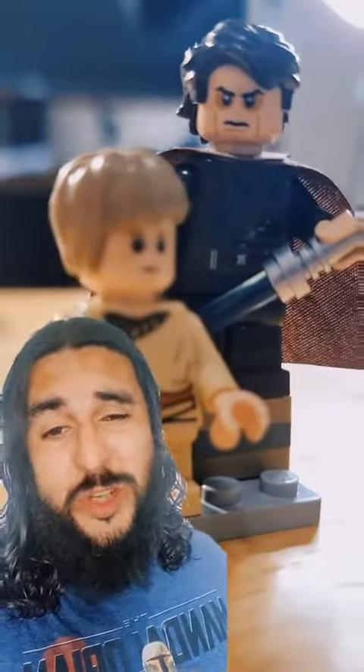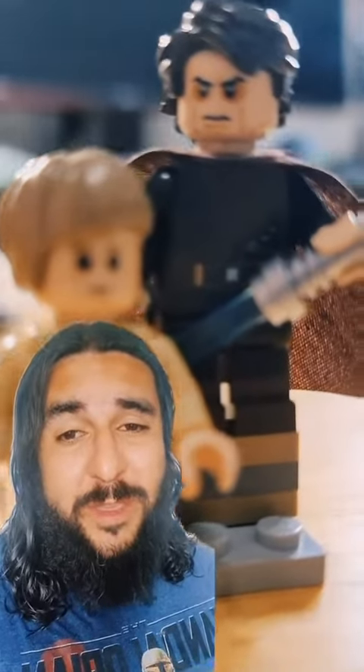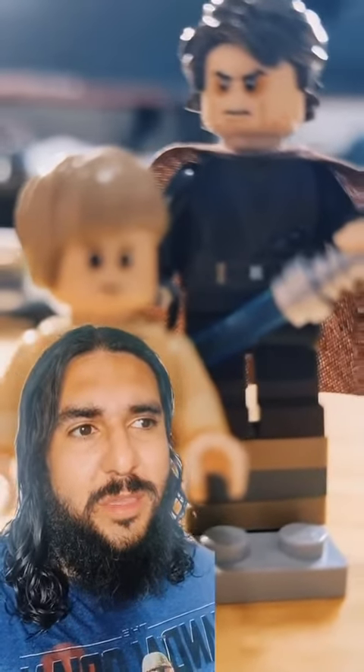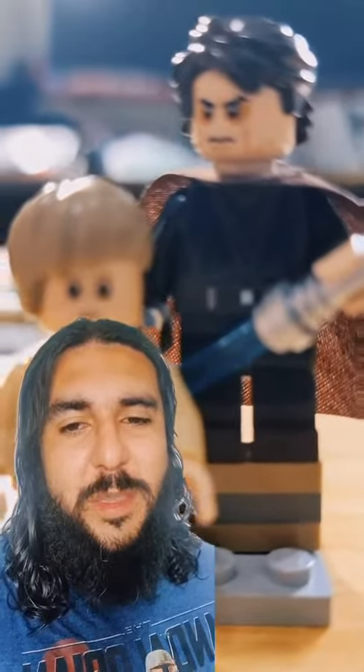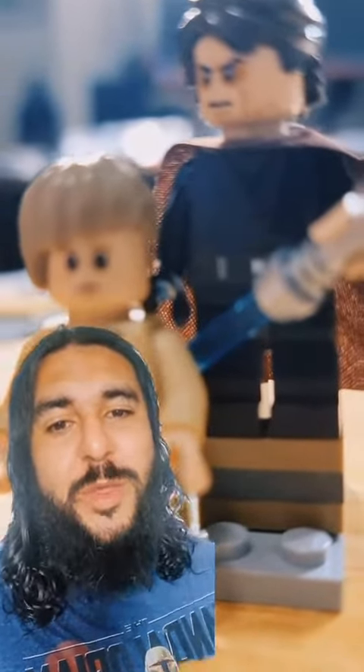Then we got little cheap-ass Anakin for $10. The adult Anakin with the exclusive Sith face head printing — we sold him for $40.